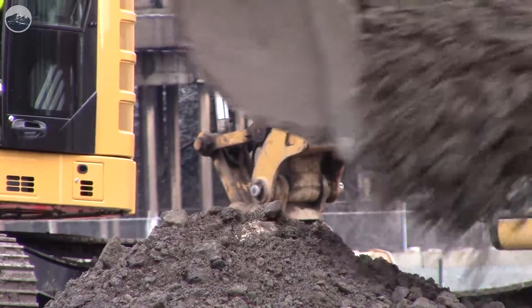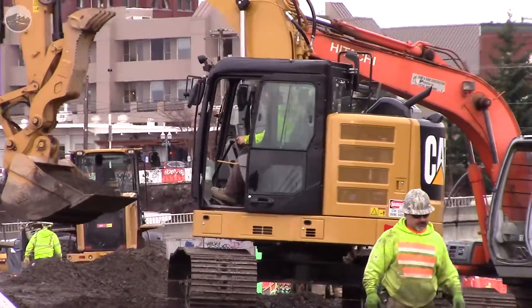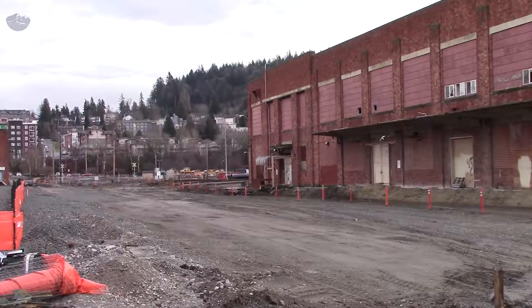It's about a half mile of new road, and that includes new services, getting new franchise utilities like power, gas, and telecom in. It's a brand new road from the ground up in a former cleanup site.